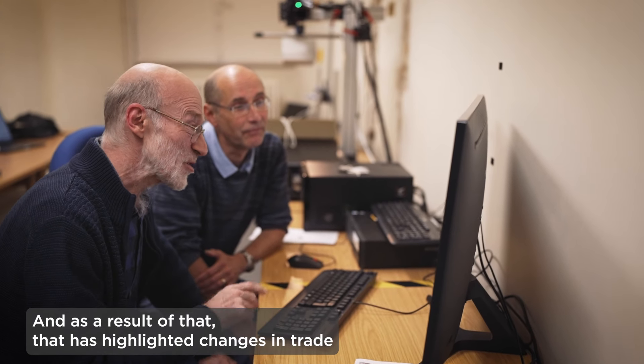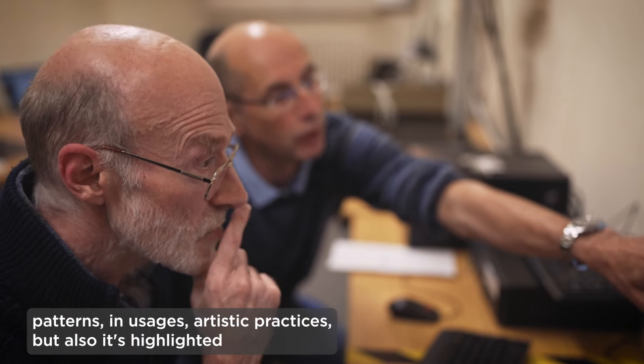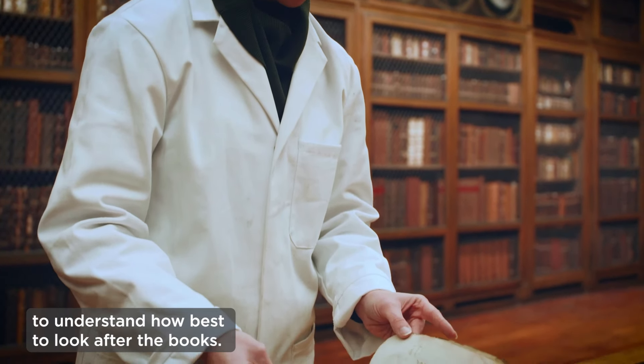As a result of that, it has highlighted changes in trade patterns, in usages, artistic practices, but also the use of materials in a way that can be used by conservators to understand how best to look after the books.